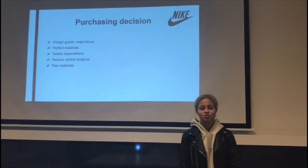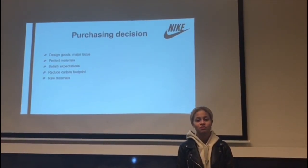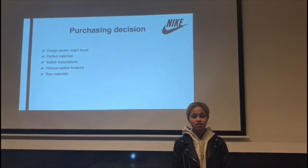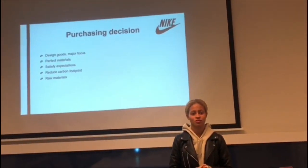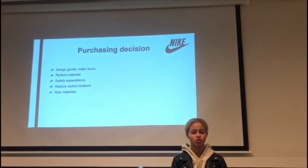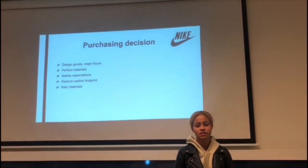The design of goods and services is a major focus. As procurement officers, extensive research is done to find the perfect materials to create the Nike Air Force One. By choosing the right materials, the goal is to satisfy customer expectations and maintain high quality so the shoe can be worn for a long time. This strategy also helps the brand reduce its carbon footprint. The key raw materials are synthetic leather for the upper, EVA foam for the sole, synthetic rubber, and cushions.